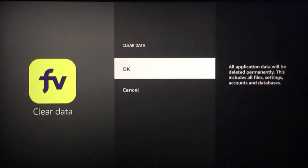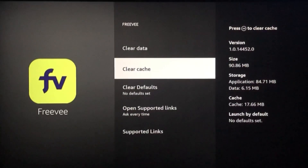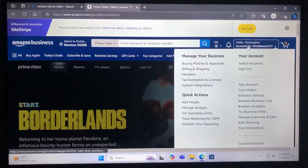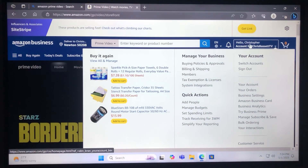So I went online and brought up Amazon Prime Video from a web browser. I went ahead and logged into my Amazon account, and here you can manage what you watch. That gives you the option, once you're logged in —